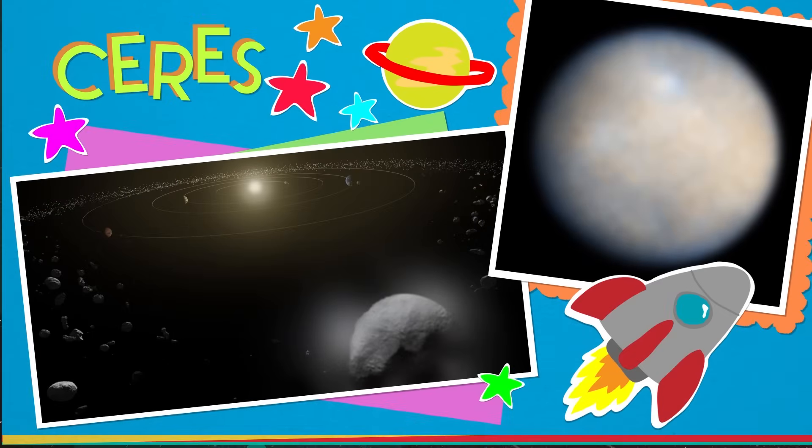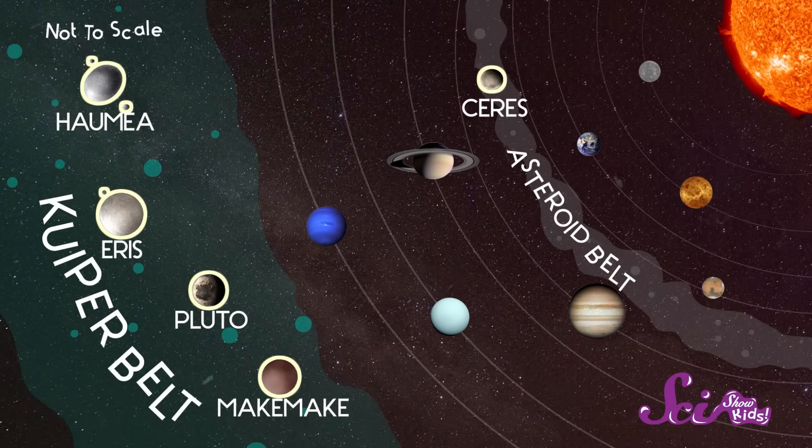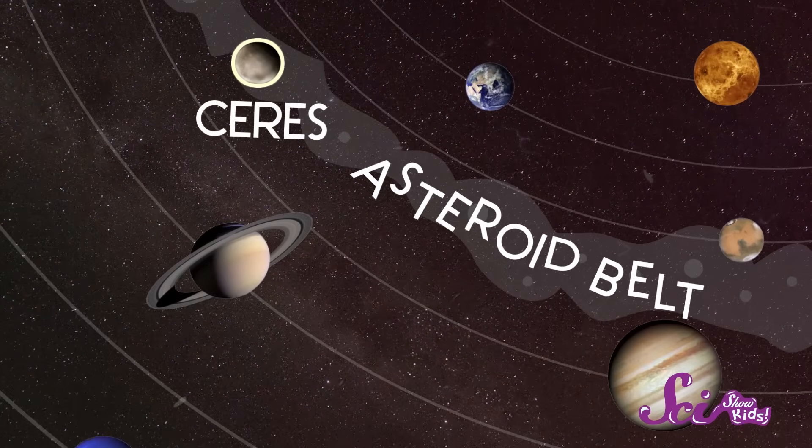And our last dwarf planet is a little closer to home — Ceres. Ceres is the closest dwarf planet to the sun, located in the asteroid belt — that big band of space rocks flying around between Mars and Jupiter. In addition to being closer to us than the rest of the dwarf planets, Ceres is also the smallest of them. It's so small that scientists consider it to be both a dwarf planet and a really big asteroid. The coolest thing about Ceres is that it's also the first dwarf planet to be visited by a spacecraft.